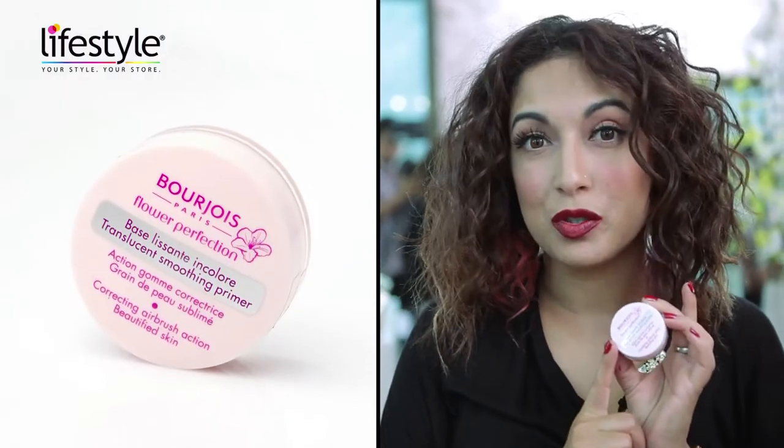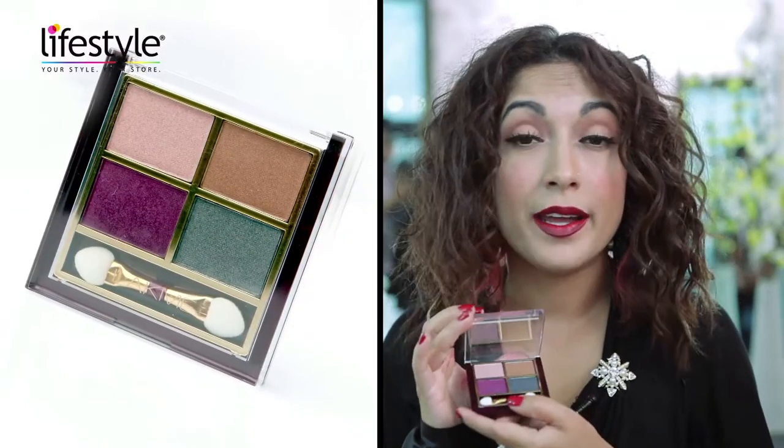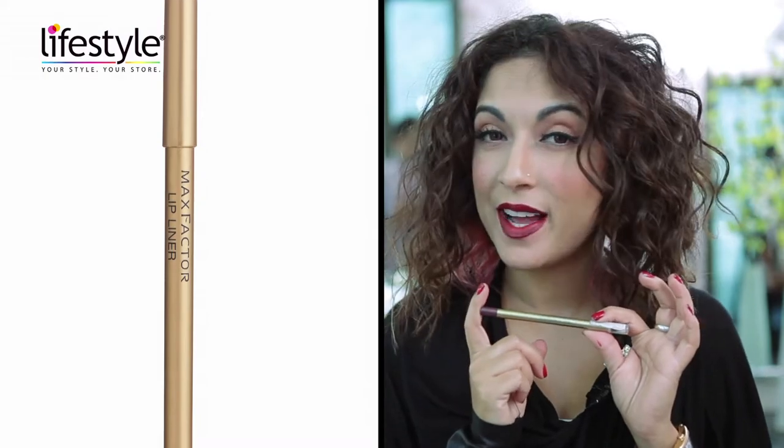My five most important products for this look are: the first being the Bourjois translucent smoothing primer, the Maybelline gel liner in black, the Lakme eye color quartet, the Bourjois lipstick in Rouge Edition, and lastly the Max Factor lip pencil.